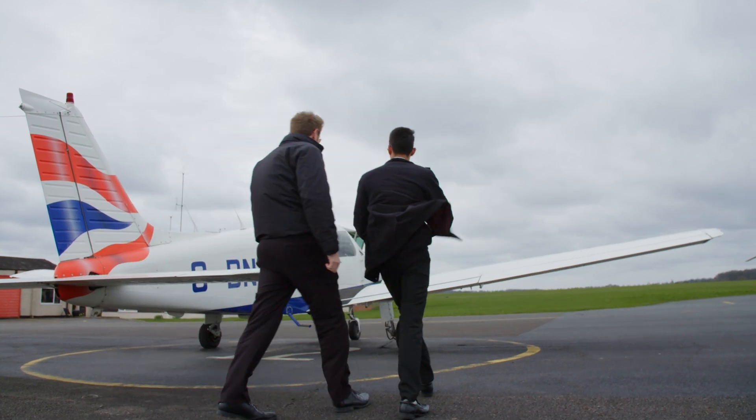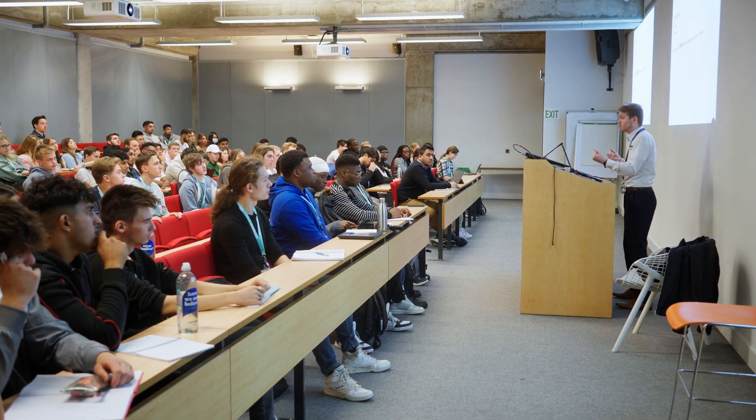Flight training is two ways: either you go to a flight school — 18 months in and out — whereas this is the degree and flight training, so you get both. The first year you're on campus, second year you go to whichever flight school you want, and then you come back for third year.